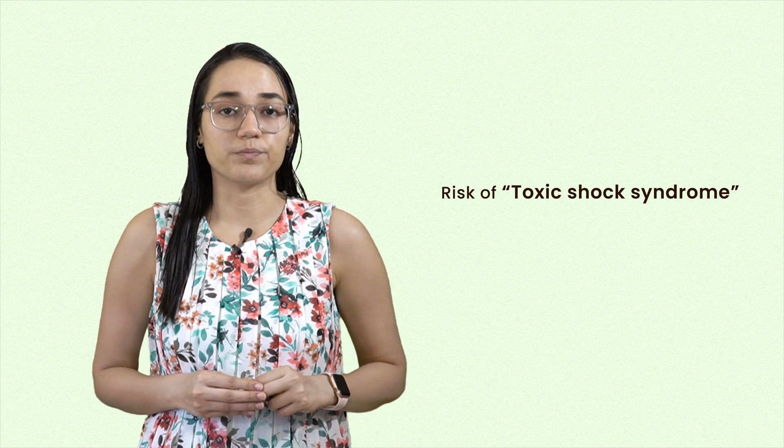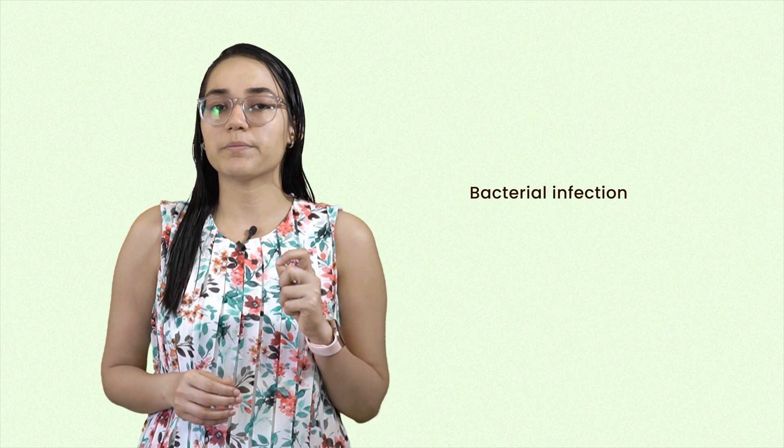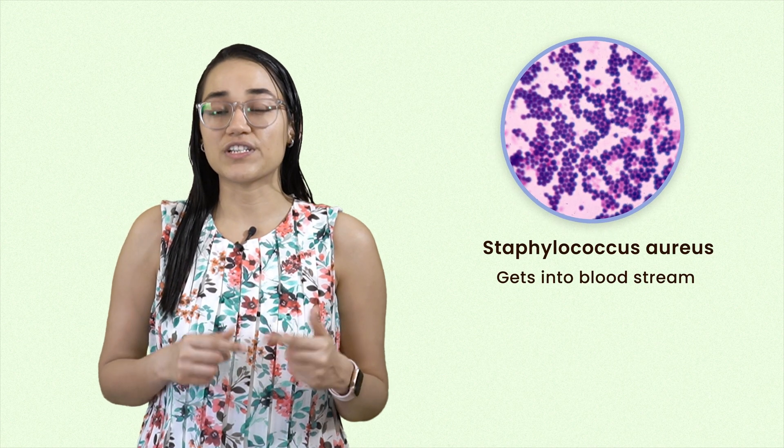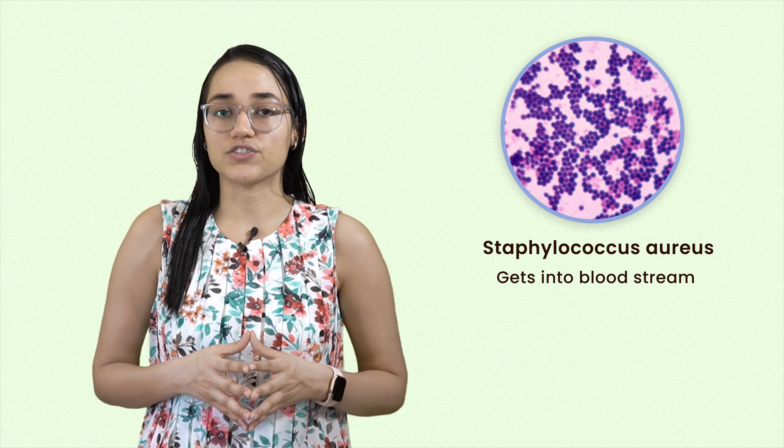But there is one downside to wearing a tampon: the risk of toxic shock syndrome. It's a very rare but serious complication resulting from a bacterial infection. It's caused by a bacteria called Staphylococcus aureus, which gets into the bloodstream and produces toxins, creating a lot of serious complications.